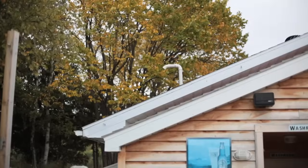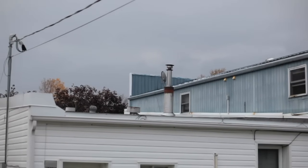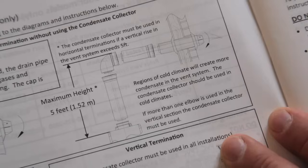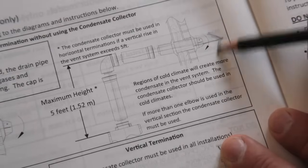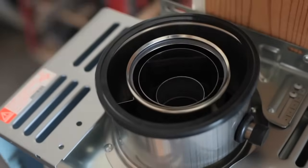Exhaust venting is another issue to consider when looking at any combustion-style water heater. Many tank-style gas water heaters require a full-blown chimney, while the Rinnai model here extracts so much heat from the outgoing exhaust stream that you can vent it directly through the wall if you want to. Additionally, many tank-style water heaters require a dual-pipe power venting system, while this model vents with just a single concentric vent.